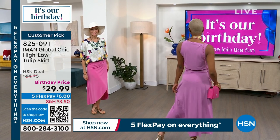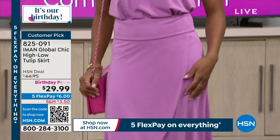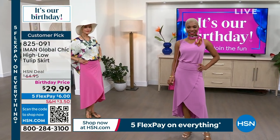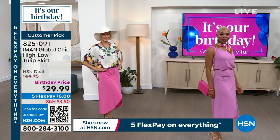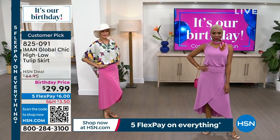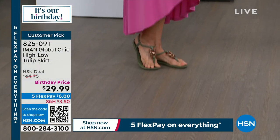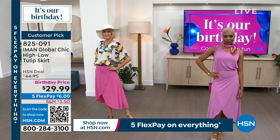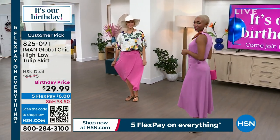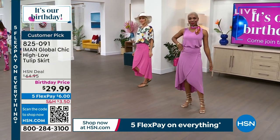By the way, this skirt is a customer pick. This is the lowest price right now — we have never marked this down before. So this is the lowest price it has been at $29.99. Customer pick at $44.95 with 4.1 stars, so you guys have already loved it. I know the black is just about gone, but pretty good in the wisteria and the ibis rose. The ibis rose is the one Carol's wearing on the left screen, and Carol's wearing it in a small.